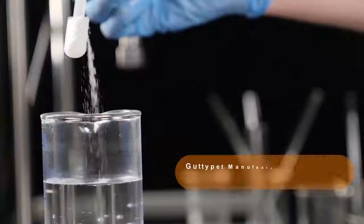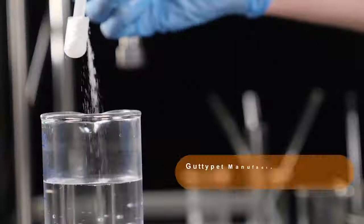To ensure the maximum efficacy of the product, Guttipet is manufactured in an exclusive probiotic manufacturing facility. Guttipet ensures speedy recovery.